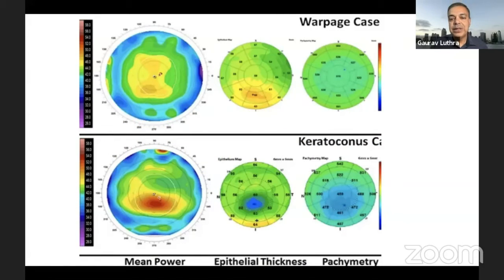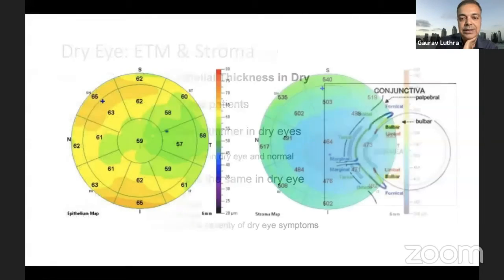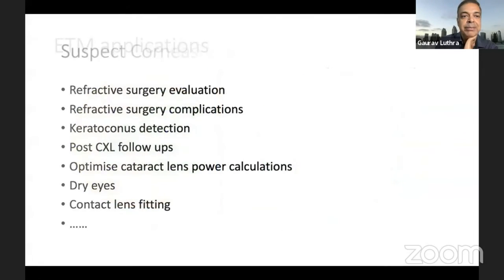When differentiating contact lens warpage from keratoconus, a warpage would look somewhat different — because of the tight fit of contact lenses you may have epithelial hypertrophies that can present in many funny ways. But you can differentiate it from keratoconus, where there is thinning of the epithelium and the cone on pachymetry maps is also thinner. Dry eye is a totally different situation — from what I have read in the literature, you cannot predict how the epithelium behaves in dry eye; it behaves in so many different ways with no consensus, so I won't dwell on that.